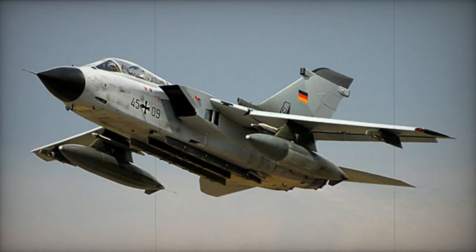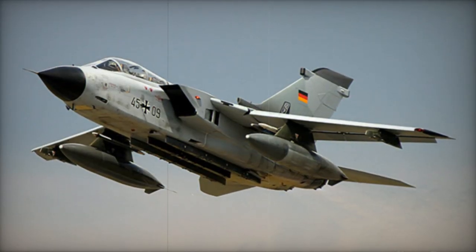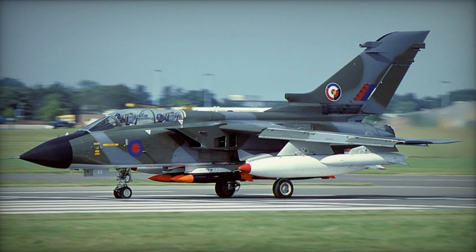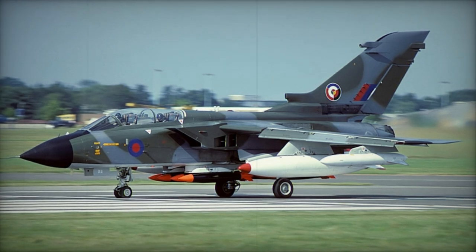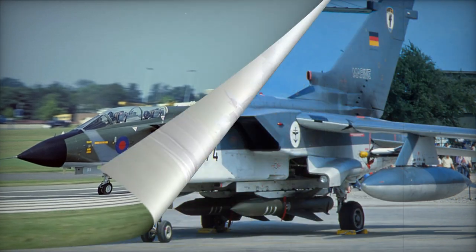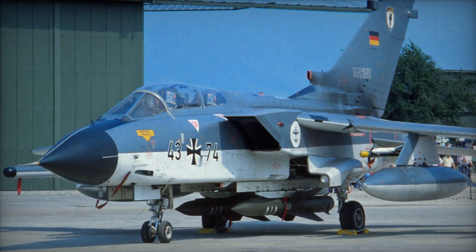The Royal Air Force (RAF) currently maintains eight frontline units, primarily tasked with conventional long-range interdiction and overland attack operations. These units also undertake specialized missions such as maritime attack (GR.1B), and defense suppression and reconnaissance (GR.1A).